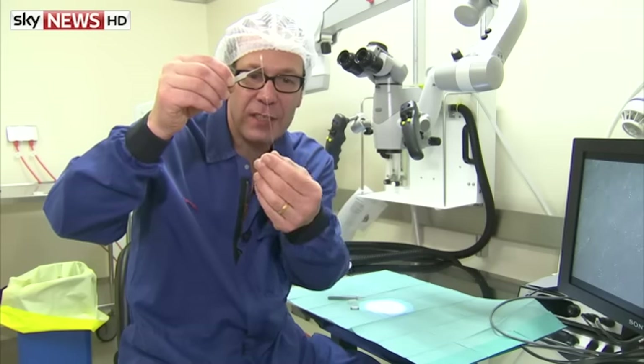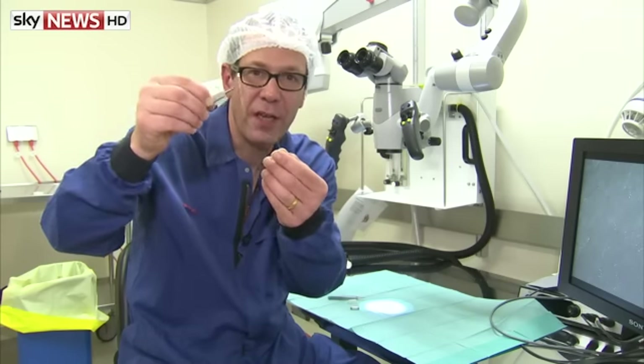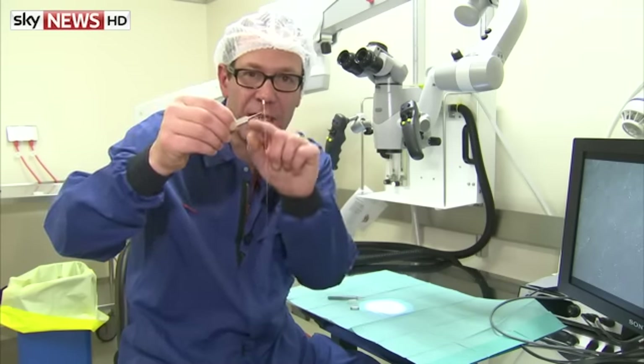These tiny threads — everything would be sent down these threads to a microprocessor, and a generator would fire impulses back through here, down the nerve.